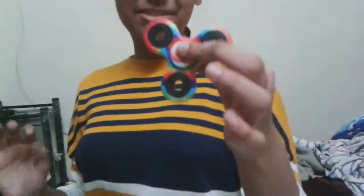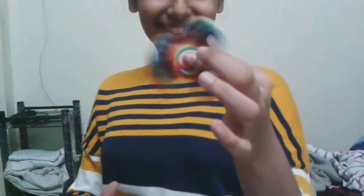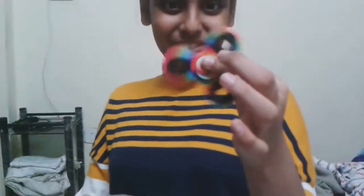Hey guys, this is my Fidget Spinner Challenge. This is my Fidget Spinner — it's America's flag — and we're going to be doing the challenge of who spins it for the longest. 3, 2, 1, go.